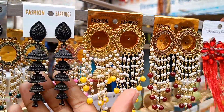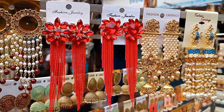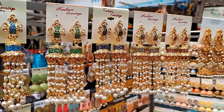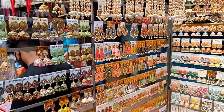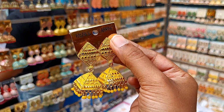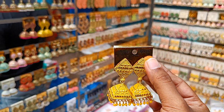Look — these are unique collections. The prices are all different. These are the latest collections — party wear, party wear, wedding wear. Look, these are unique collections.